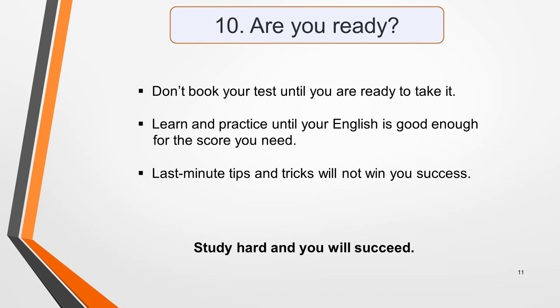Tip ten: are you ready? Don't book your test until you're ready to take it. I get many emails from students asking for last-minute tips and tricks as their exam is a few weeks away and they know their English is not good enough for the score they want. If you're not ready, don't take the test. The IELTS exam is designed to test whether your English is of the standard needed for the career or life change you're planning. No language tips and tricks are going to help you in real life, so don't expect them to in the test either. Put in the time and effort required for as long as it takes, and you'll eventually be living your dream. Take the test too soon and you'll experience only disappointment, a loss of confidence and wasted money.